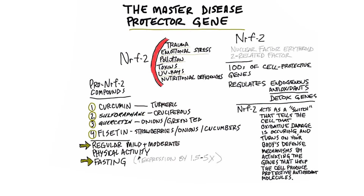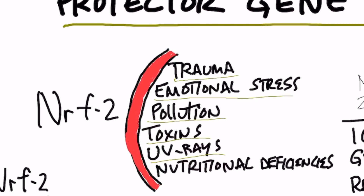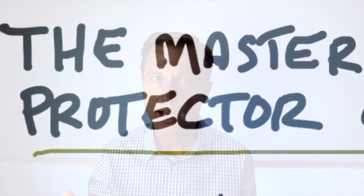I recently did a video on a very amazing gene, the NRF2, which is like a gene that protects you against disease and especially cancer. I found some additional interesting data on this that I want to share with you. But if you haven't seen the first video, watch that first. I'm going to put a link down below of exactly what it does.